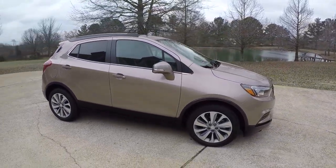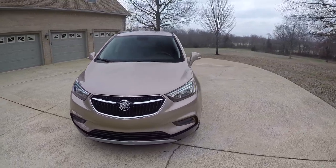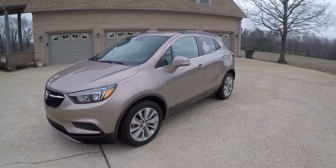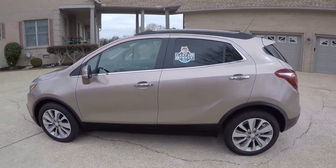It does have the preferred package, which includes aluminum wheels and automatic headlights. This is also a one-owner clean Carfax, non-smoker. It's a Tennessee vehicle with no rust. It's a personal car, not a rental.